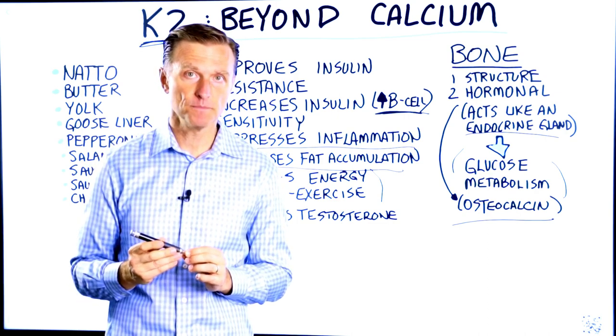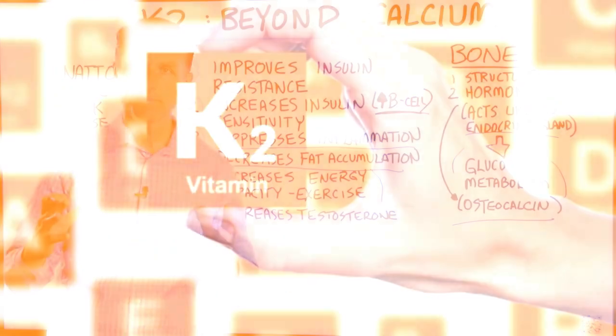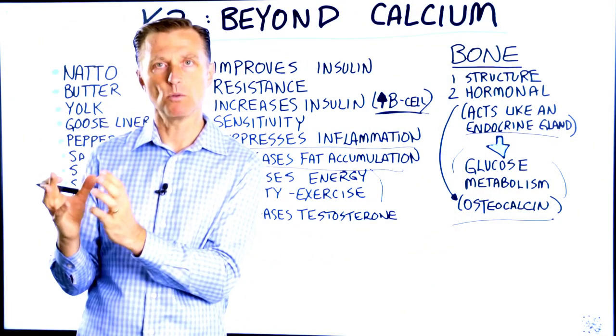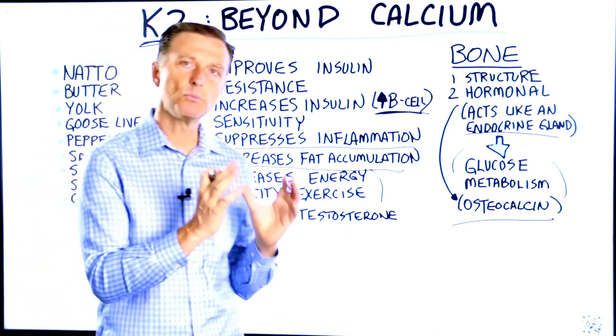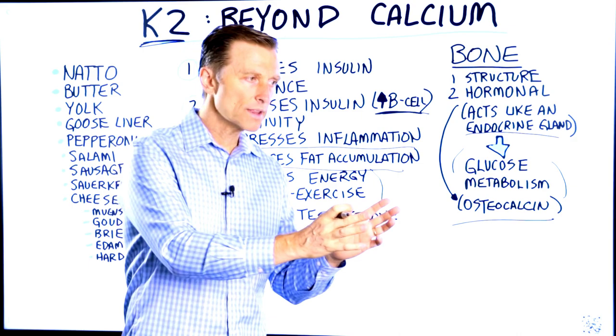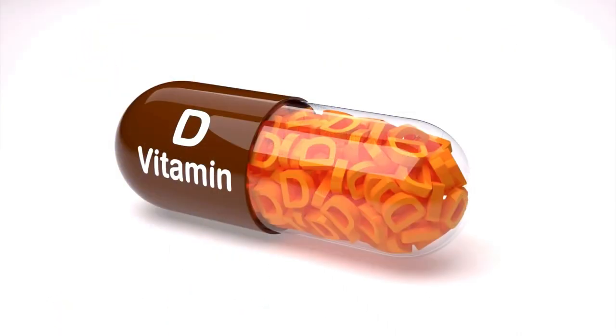Today I'm going to talk about vitamin K2 and some of the functions that go way beyond just dealing with bone formation. When we talk about vitamin K2, most people associate that with making your bones more solid and also removing the soft tissue calcium from the joints or the arteries and then driving that into the bone. Vitamin K2 works with vitamin D, but vitamin K2 does a lot more.